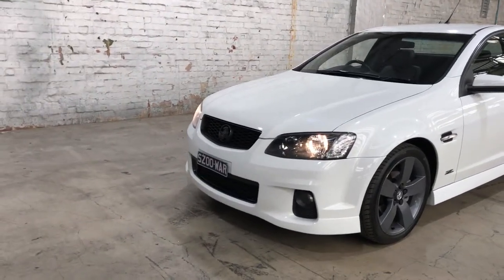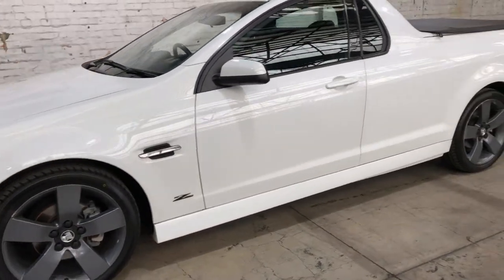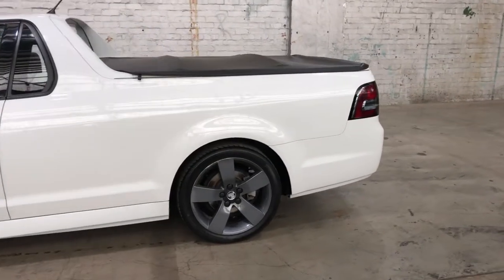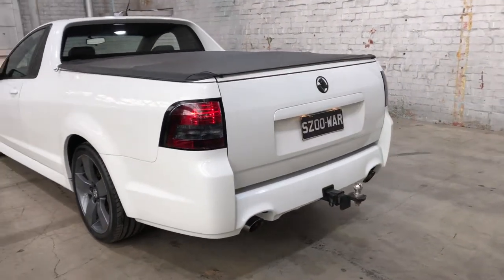As you can see, the front grille, the front badge, and the Z series badge on the side have been painted black, just to give it that more sleek look as well. At the back, the Holden badge has been painted black as well, and there are a few badges that have been de-badged.